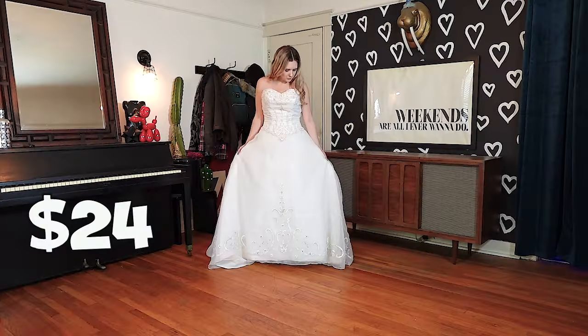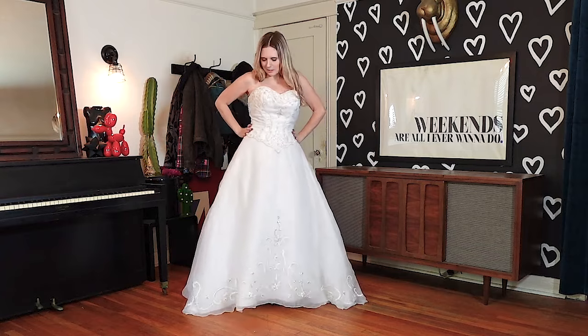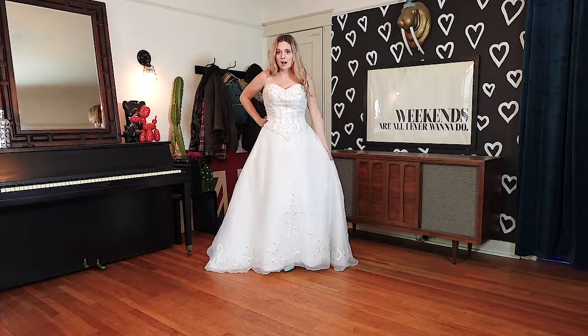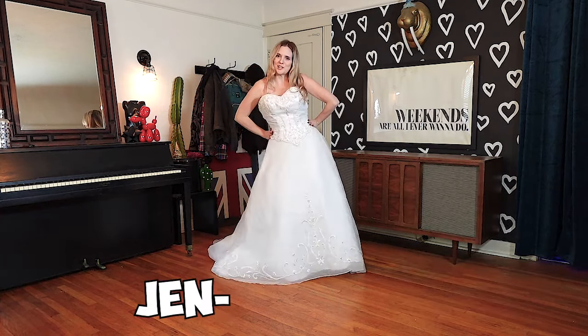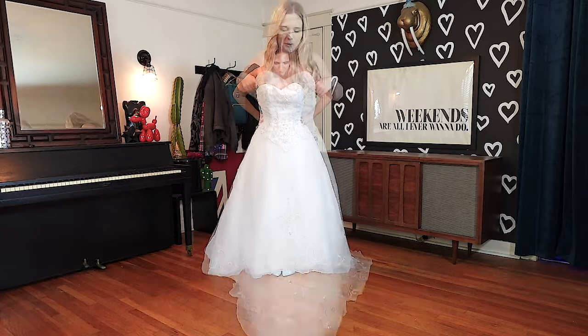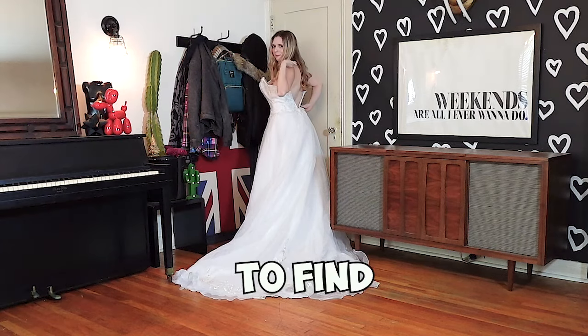I'm not usually one for the big poofy ball gowns, the Cinderella style, but I saw this from across the store. When I went over to look at it, I really liked all the little details with the beading and the kind of silver hearts, so I thought I'd give it a try. This one fits — kind of. Enough for me to know why people pick these big ball gowns though. I feel like Cinderella. Oh my god, you guys should call me Genderella! Where's my glass slipper? Where's my prince? Am I gonna turn into a pumpkin? Be back — going to find my prince.